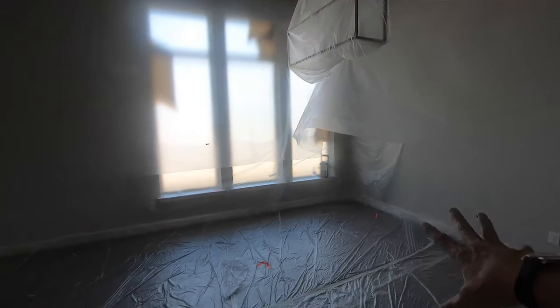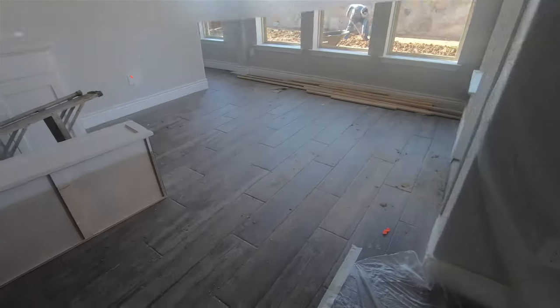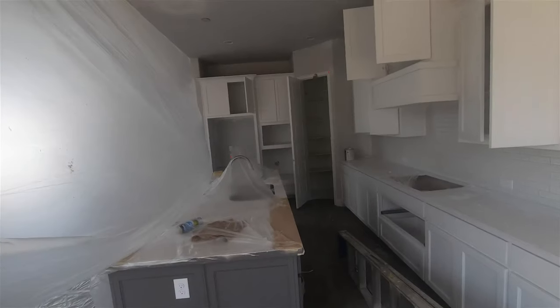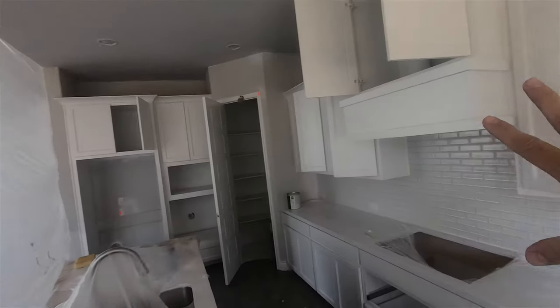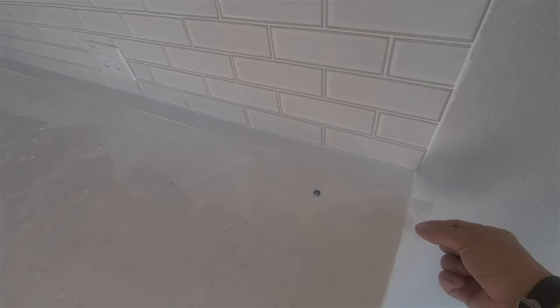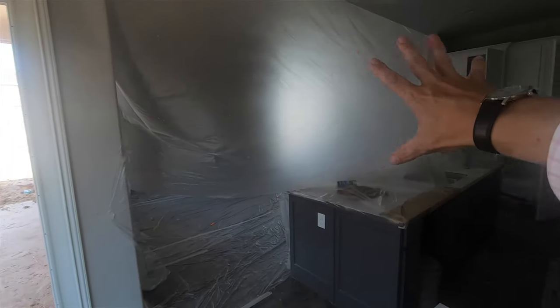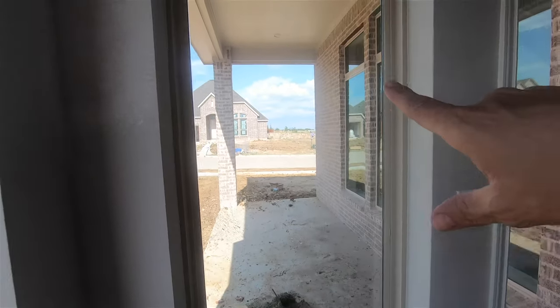This is the dining room and the family room. Here's the kitchen — you can see the cabinetry, subway tile backsplash, and countertops in a very light neutral color. The kitchen opens right into the family room and right to the dining room. You're going to have a big back porch.